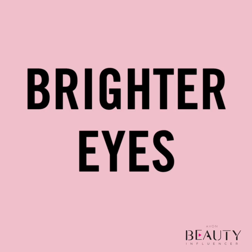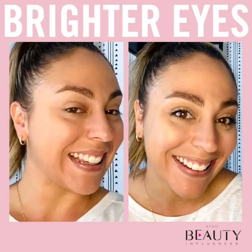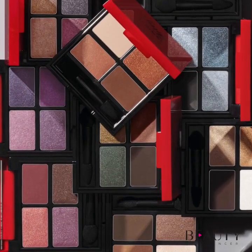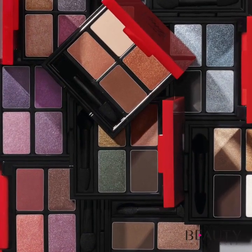Now let's begin our first fab makeup look for brighter eyes. Beauty sleep is something we all need, but sometimes life happens. You can help fake the appearance of brighter eyes with this revitalizing eye look.